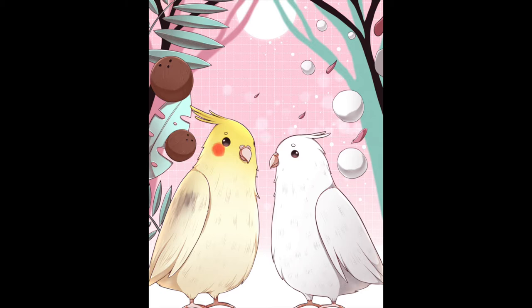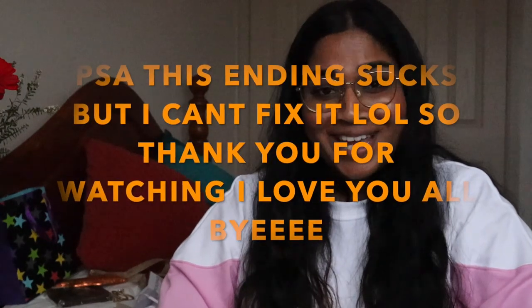I also got a drawing from Sabrina of my birds — I'll include a picture on screen. It's the cutest thing I've ever seen and I love it so much. Thank you so much. That was all my birthday presents this year — thank you so much for watching, hope you have a lovely week, and enjoy the rest of your day. Bye!